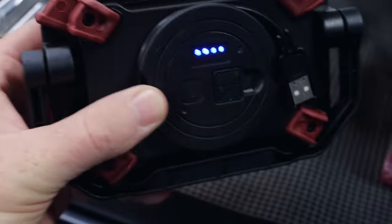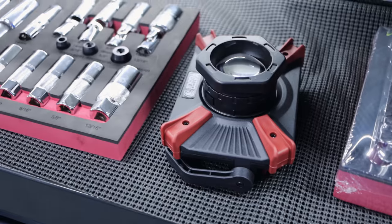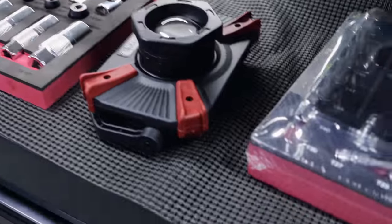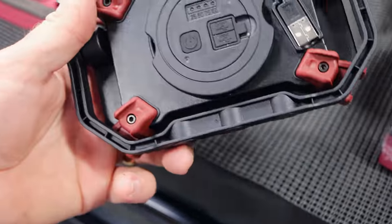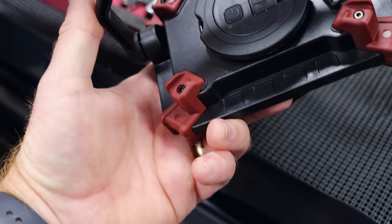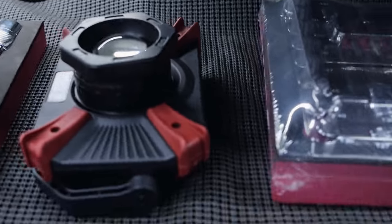Looks like it's a power bank too. It is. And I also believe it has a hook of some sort on it, so you can actually hook it on. And it has magnets here also, so you can kind of adjust it to where you need. That's neat.